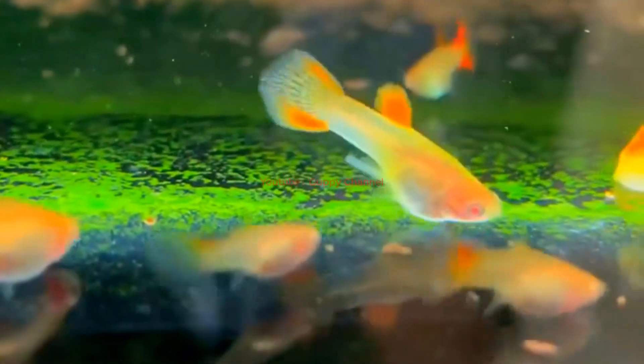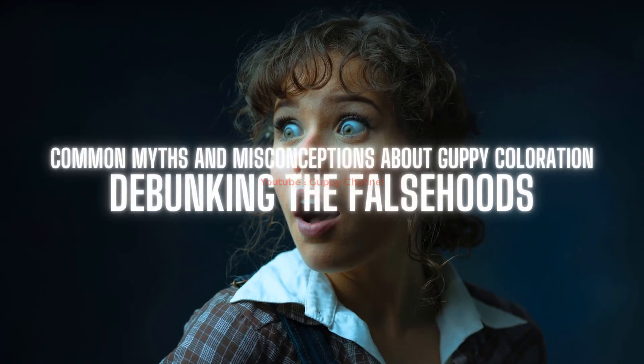By understanding the differences and similarities in coloration between sexes, guppy owners can appreciate the beauty of their fish and identify their sex accurately. In the following sections, we will delve deeper into the role of genetics, hormones, and other factors in guppy coloration and provide practical tips for enhancing coloration.